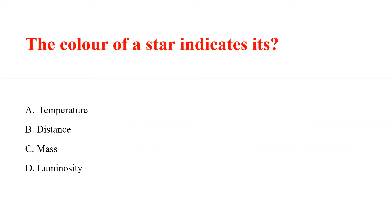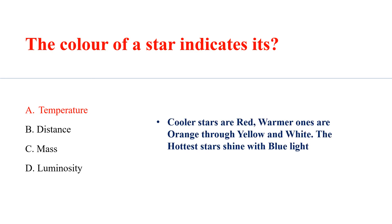The color of a star indicates its Answer D: Temperature. Cooler stars are red, warmer ones are orange through yellow and white. The hottest stars shine with blue light.